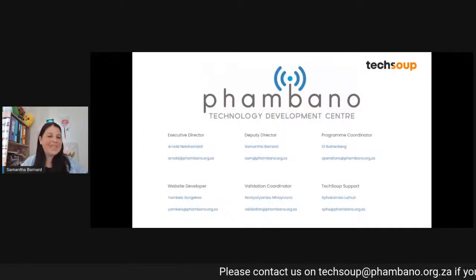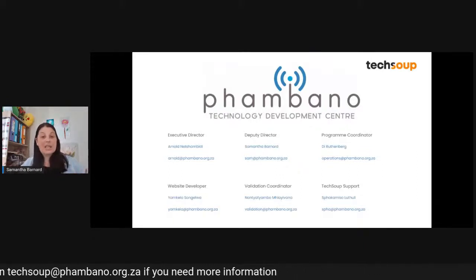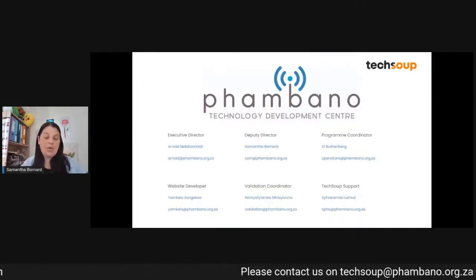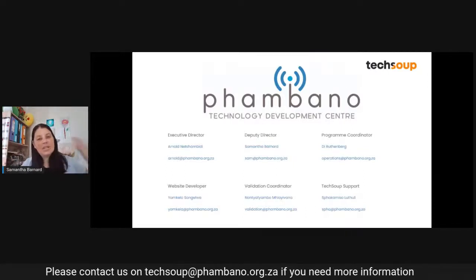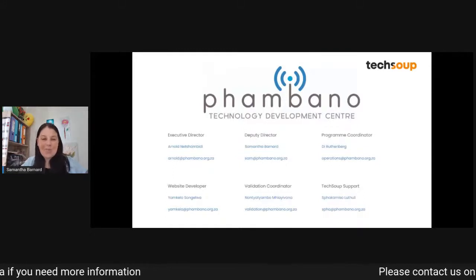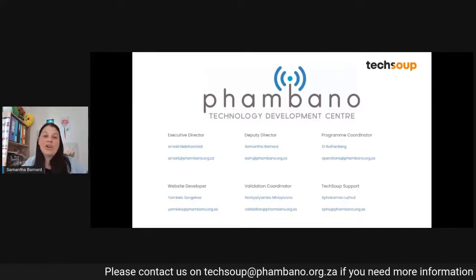I can't explain TechSoup in Southern Africa if I don't explain Pombano Tech. Pombano Tech is a South African non-profit. We first registered as an NPC, then subsequently received our PBO status. We are VAT registered and also have NPO registration. We have two locations across South Africa — one in Cape Town and surrounds, and the other in Johannesburg. On screen you're going to see the TechSoup in Southern Africa team that many of you deal with on a day-to-day basis.